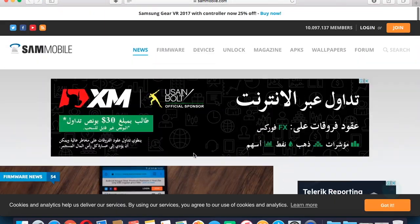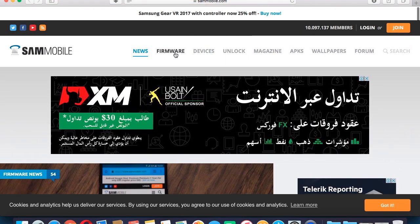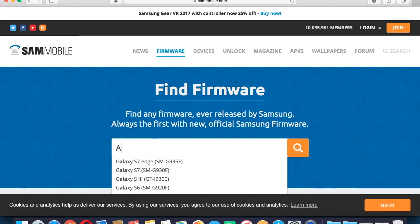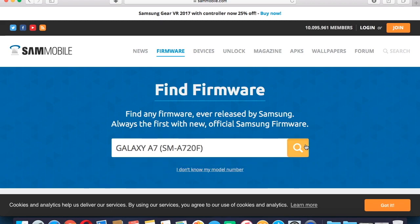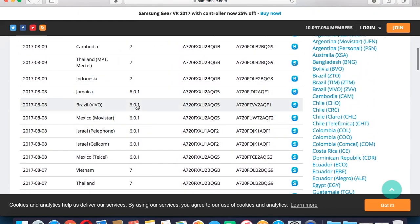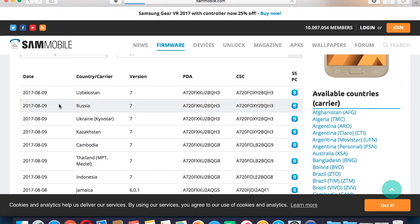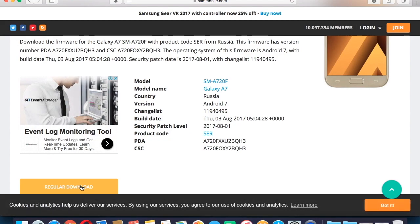Moving on, let's say you haven't got an update yet. Basically what you have to do is press on Firmware on sammobile.com, then enter your model number — for example SMA720F — then press the search icon and you should see the update, version 7. Some may not have received the update so you might have to wait a few days. Otherwise, if your phone is unlocked, you can download the ROM and flash it using Odin.